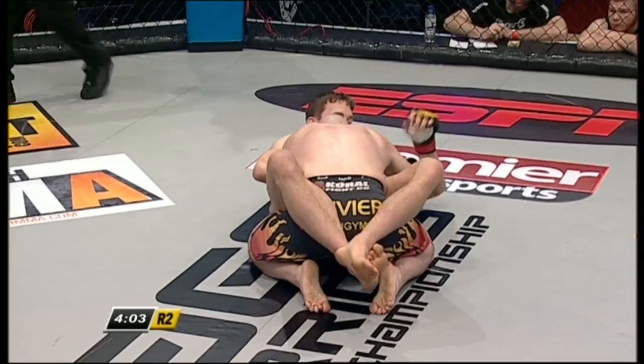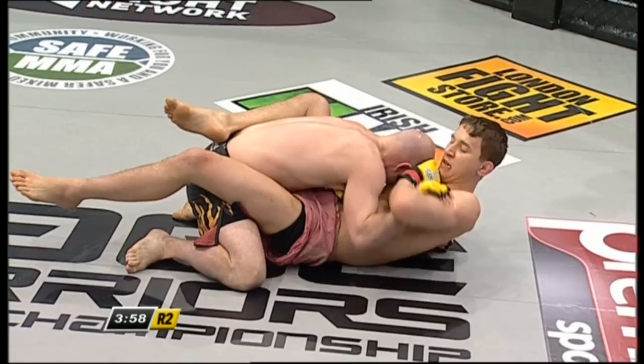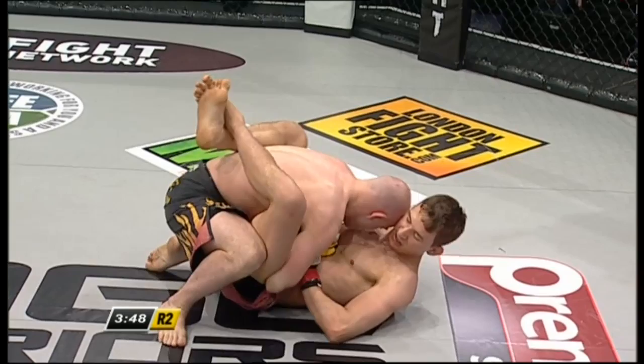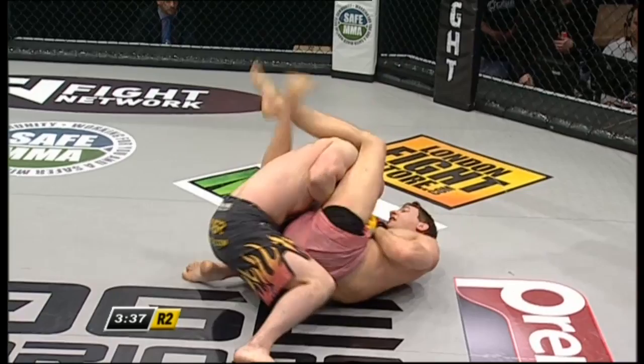Martin Svensson said in the build-up to this fight that he feels this fight should be for the vacant Cage Warriors featherweight title. Looking for the triangle here — you can see Olivier is trying to keep that right elbow just on the outside of the thigh. He lets it sneak inside and you can expect Svensson's incredibly long legs to whip up and around. There you go — see how Olivier is getting his posture up, back straight. But if Svensson can break him down here...